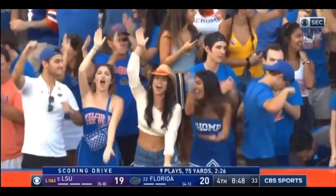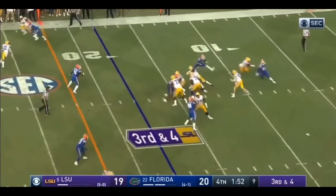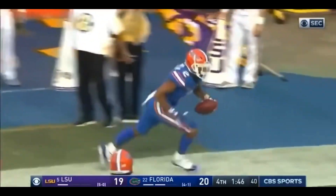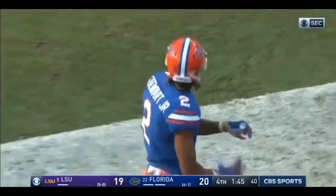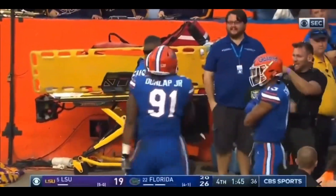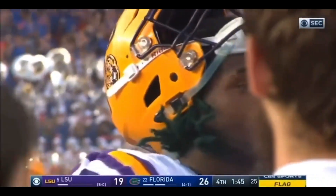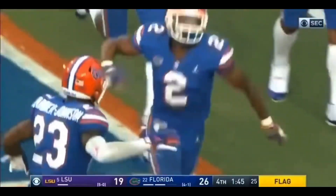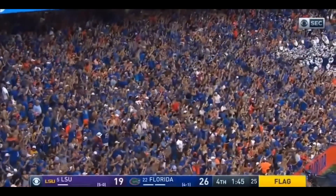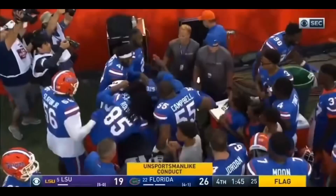And now Florida will go for two. Blitz. It's intercepted by Florida. Brad Stewart. Touchdown. He's the only Gator on the roster from the state of Louisiana.